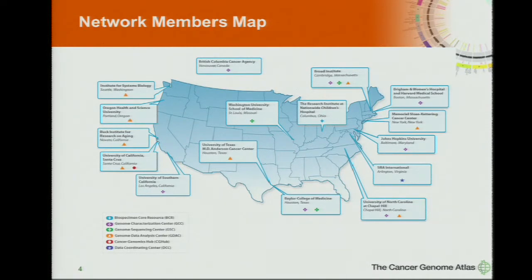NHGRI's investment in TCGA in terms of funds is through the large-scale sequencing program — the three big centers: the Broad, Baylor, and RICS Center at Wash U. That's our financial commitment to TCGA through their genomic sequence and analysis.